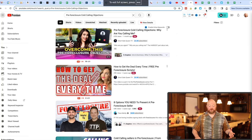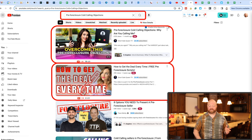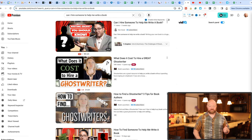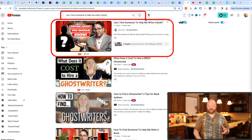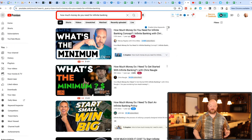Let me show you some quick examples. If you type in pre-foreclosure cold calling objections, you'll find Nicole Espinosa right at the top. If you type in that question, you'll find Ted Thomas right at the top. If you type in that question, you'll find Dan Good at the top. If you type in that question, you'll find Laurel Langmeyer at the top. You type in that question, you'll find Chris Miles. Let me take you behind the scenes of a few YouTube channels and show you the results that we get from search.